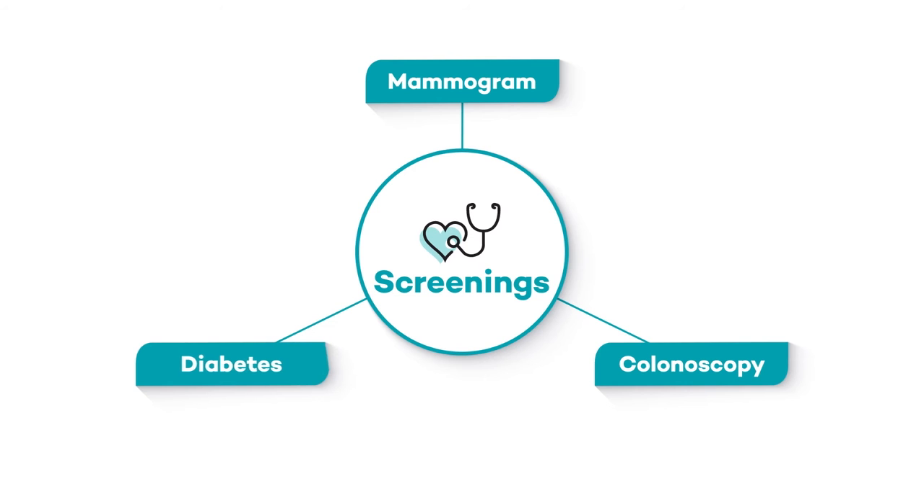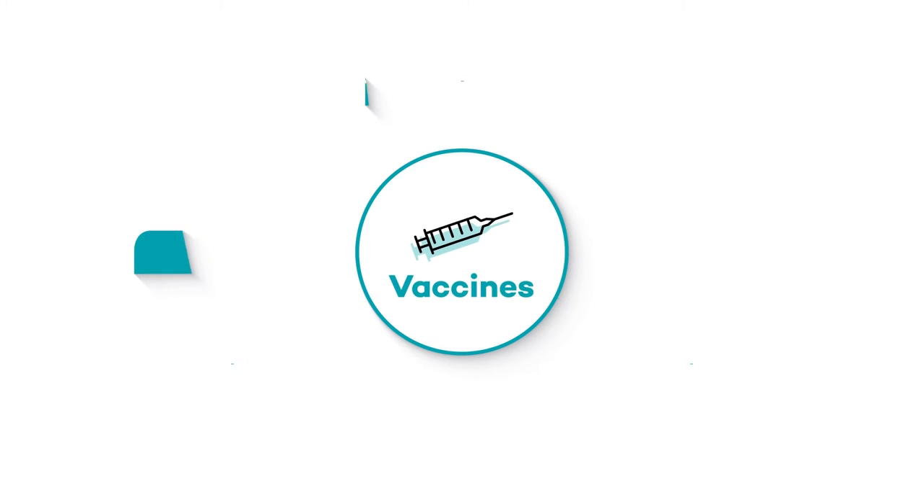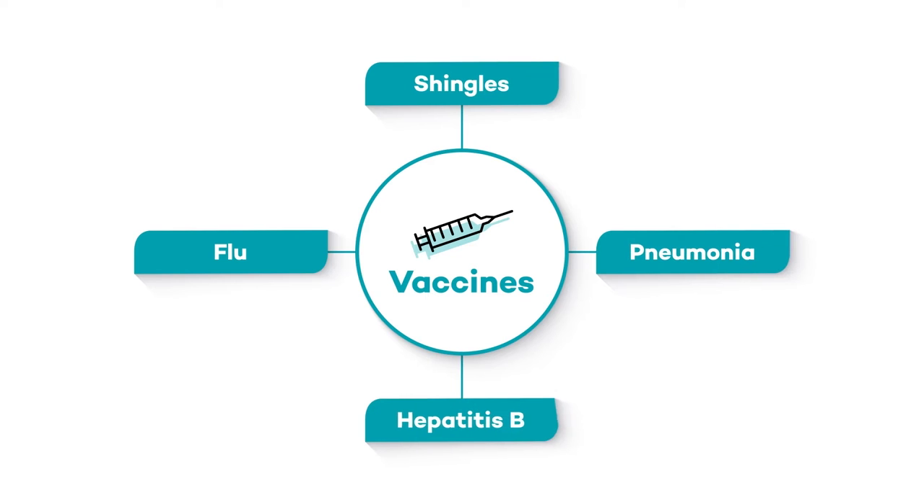These include cancer or diabetes screenings. You can also schedule an appointment to get important vaccines for the flu, shingles, pneumonia, hepatitis B, and more.